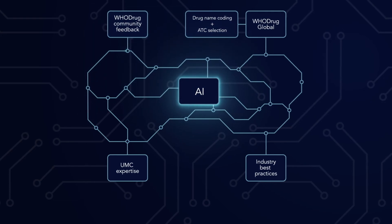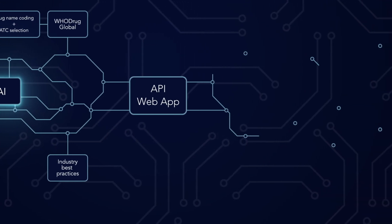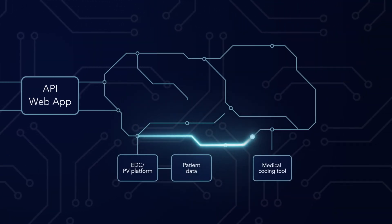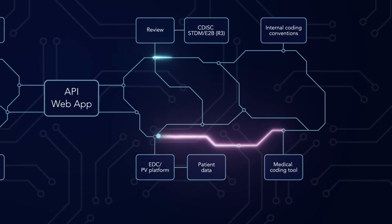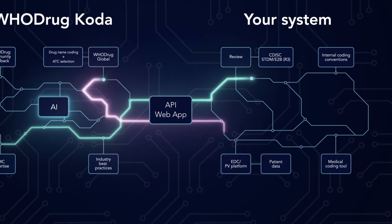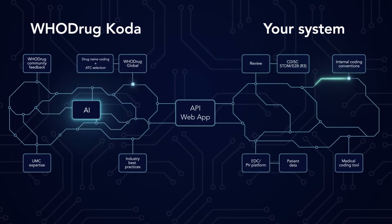Hoodrug Coda is available as a web app, or you can connect to it via an API. It paves the way for a new way of working, further automating and streamlining your coding processes. And what's more, it's constantly learning and evolving. Hoodrug Coda settings can be adjusted to your needs to process data the way you want it.